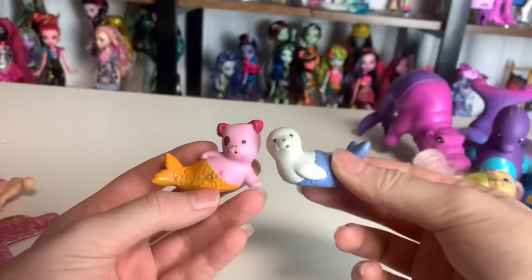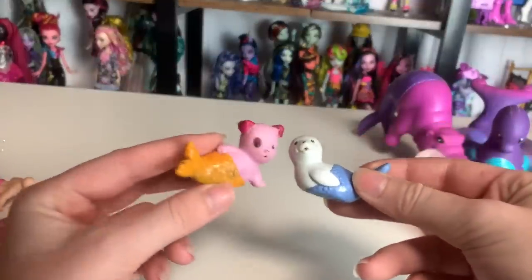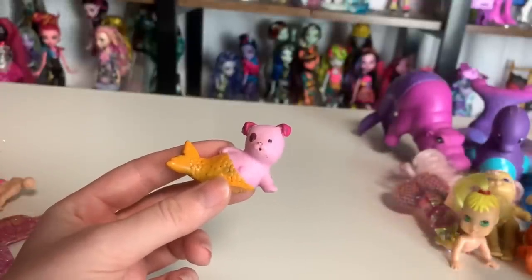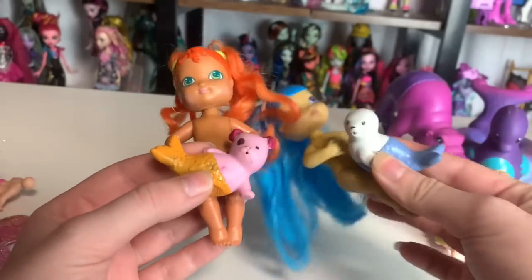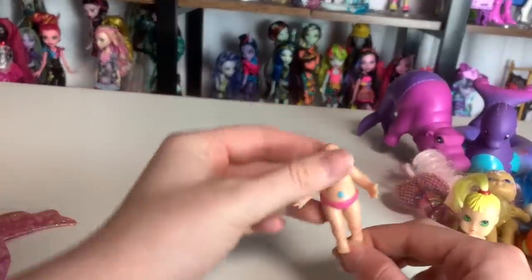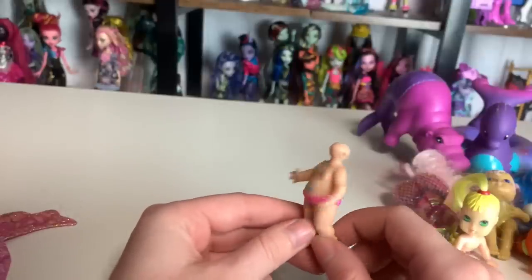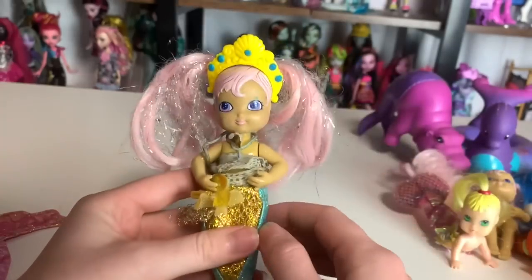Here are the two pets — the Mer Puppy and the Mer Seal. I have both of these. The puppy maybe came with her because I had the puppy when I was younger, and the seal I think came with the other one — the colors match, but don't quote me on that. There's also a Mer Fish, which is incredible. The seller also found an extra body but not the doll head that goes to it.